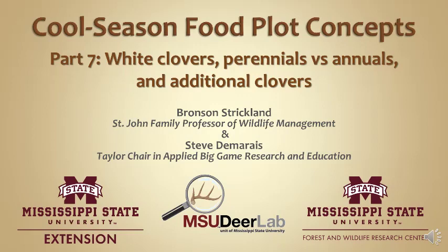By no means is this every possible thing you could write about or talk about with cool season food plots, but I think it's a really good collection, certainly for people starting out to get you going.